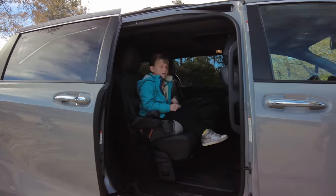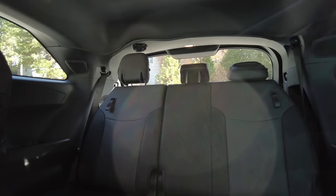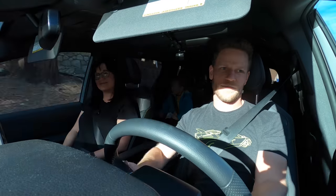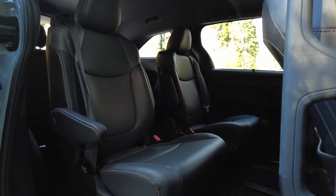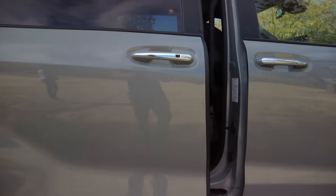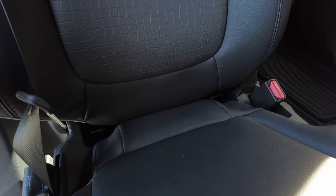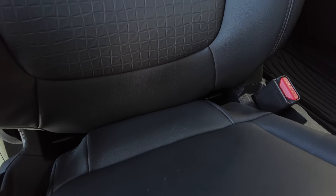Another major plus for the Sienna is LATCH points — you've got them in the second-row seats and the third-row seats, and you can install child seats in any position in the third row. It's a really convenient vehicle for people who have a lot of kids. Getting the car seat installed was very simple: the door opening is massive, the LATCH points are super exposed with lots of room around them — easy peasy.